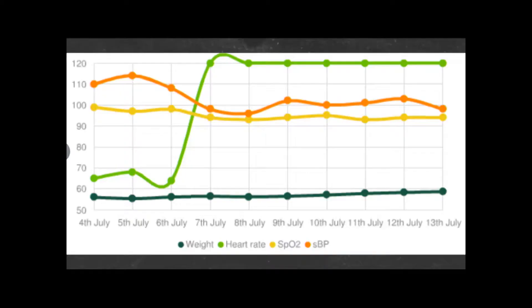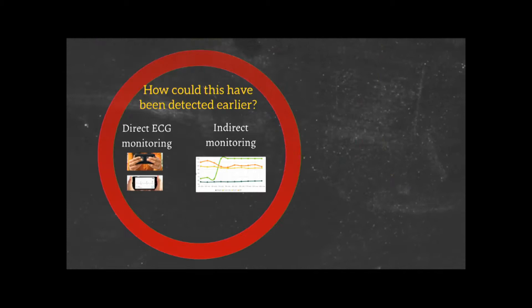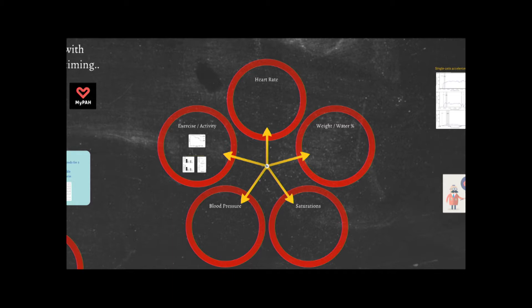Alternatively, if you'd been monitoring your heart rate, your weight, your saturations, and your blood pressure, you'd have seen this — your heart rate would have shot up. If we can start to monitor you at home, we're not going to be spying on you. You're in control of your data — you can send it to us when you want. Maybe this will lead to a change in how we manage you. There are lots of things you can monitor: heart rate, weight, SATs, blood pressure, exercise.